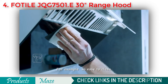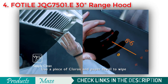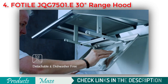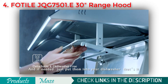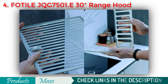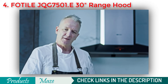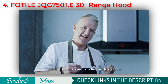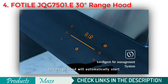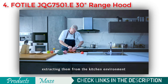Besides powerful and quiet ventilation, FOTIL range hoods provide so much more. They are easy to clean — use a piece of Clorox and a paper towel to wipe, all filters and oil containers are detachable and dishwasher safe. FOTIL range hoods also have their own air management system providing a clean, healthy and odour-free kitchen environment, automatically starting when harmful gases and odours are detected.